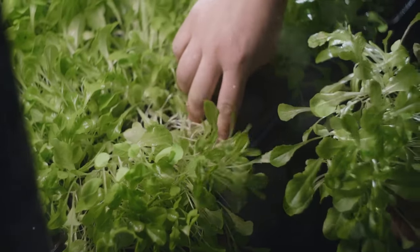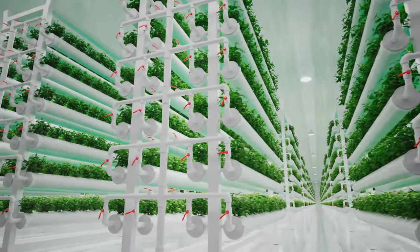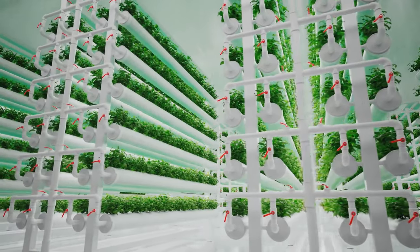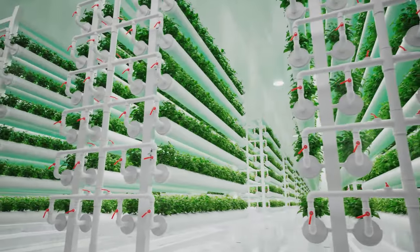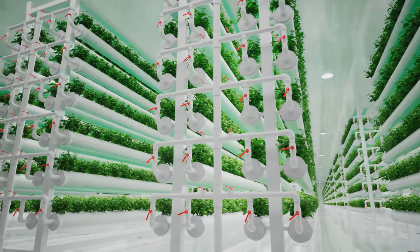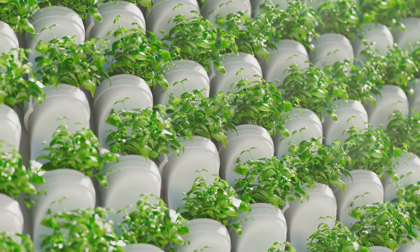Deep water culture is a beginner-friendly option where plants are suspended in nutrient-rich water. It's simple, cost-effective, and perfect for small spaces. Next is the nutrient film technique system, where a thin film of nutrient solution is circulated over the roots of plants held by a sloping tray. This system is a bit more technical, but great for growing leafy greens.